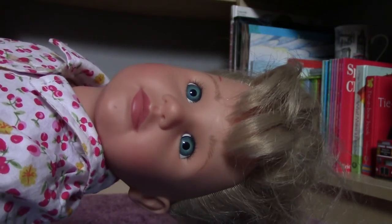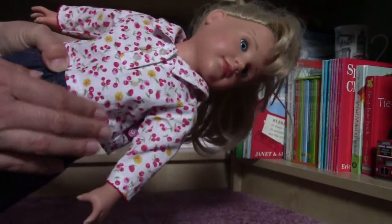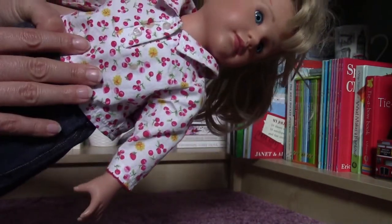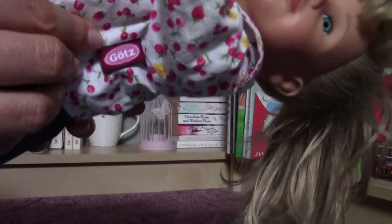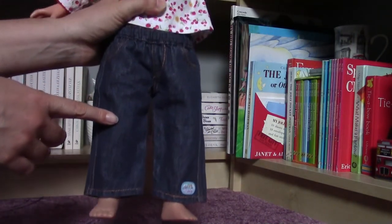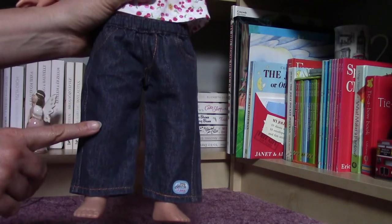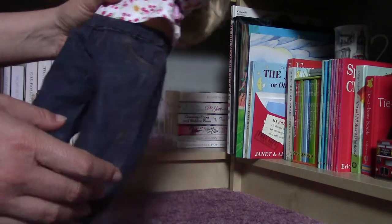Unfortunately this doll is missing half of her real outfit. The top with the cherries that she is wearing is a real Götz top. But the pants she is wearing are Chibo doll pants, which you could purchase around that time I think.